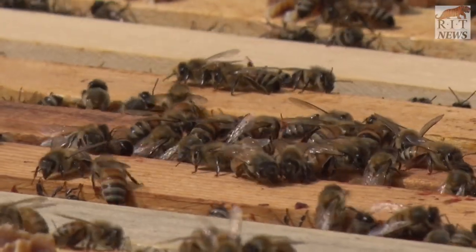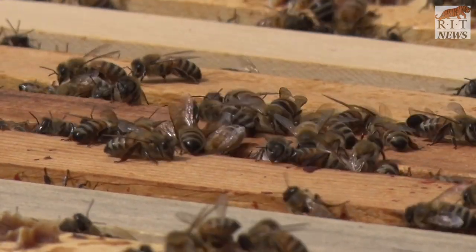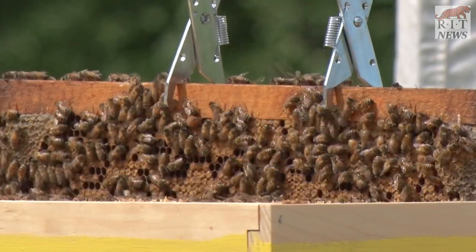Even just the things that they make themselves — honey and honeycomb — we use in a lot of different products. But then the bees, as they are making those, they also pollinate a lot of plants, and therefore they are helping to make the new generation of plants as they help pollinate them.